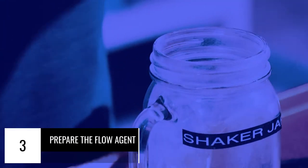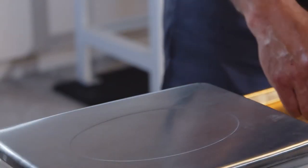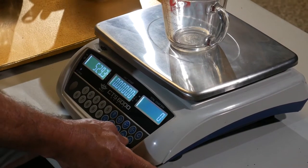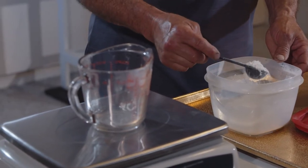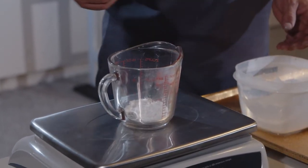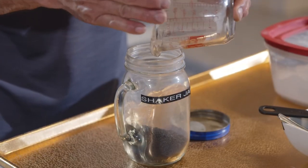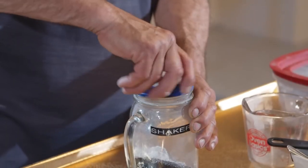Now in step three, we prepare the flow agent, which lubricates the rubber so it can go through the mesh. Place an empty glass or metal measuring cup with a volume of 500 cubic centimeters on the digital scale. Press the tear button, and the scale display should show zero. Measure 5 grams, plus or minus 0.1 grams, of flow agent for products designated coarser than 300 micrometers, 50 mesh. Measure 15 grams, plus or minus 0.1 grams, of flow agent for products designated 300 micrometers, 50 mesh, or finer. Add the flow agent to the specimen in the glass jar containing the crumb rubber and seal the jar by closing the lid.